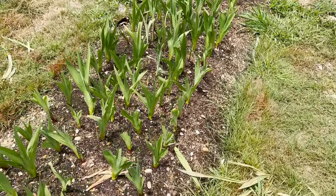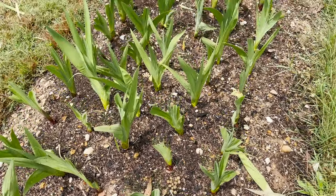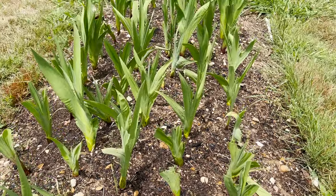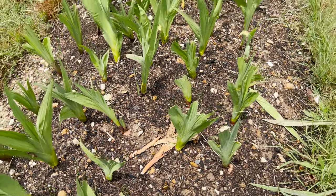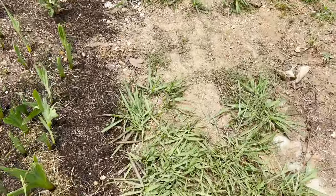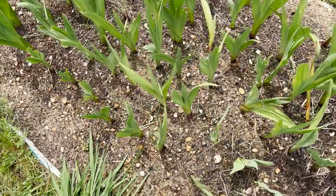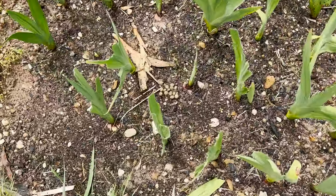But look at this — this has been eaten too, and I hadn't realized that. Something's coming in. I've never ever had glads eaten before. I don't even know what tracks to look for for deer damage — there are no footprints, there's some poo, and that's rabbit poo.